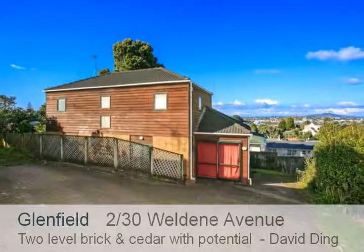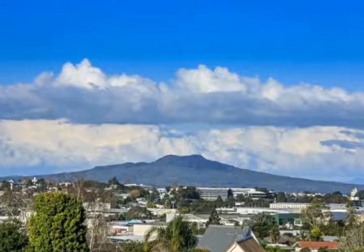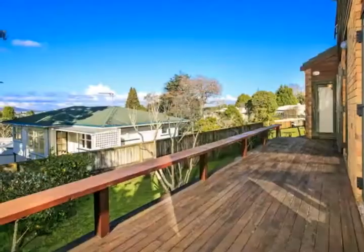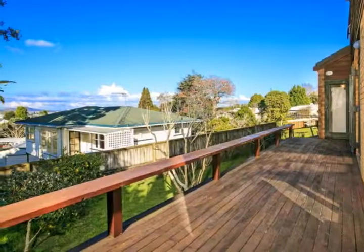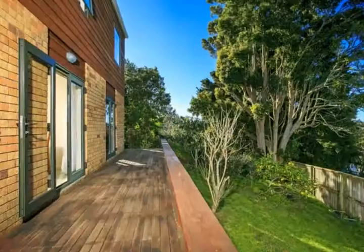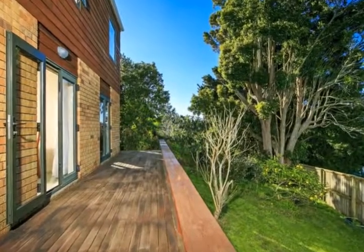2 Bar 30 Welldean Avenue, Glenfield. Feast your eyes on this secluded and affordable home tucked away in lush greenery. Serene, spacious and brilliantly sunny, the 150 square meter more or less house is constructed of two levels, brick and cedar wood.